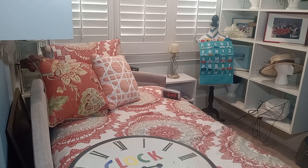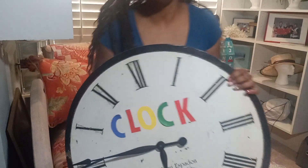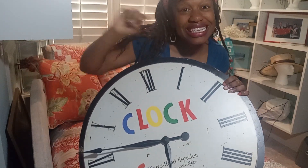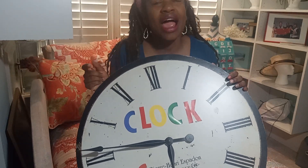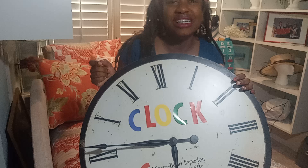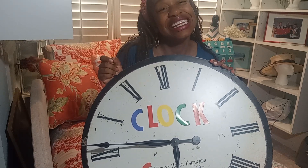Let's get lifted high on these ABCs. One, two, three. Everything you need is right in front of you, right in front of you on these ABCs.